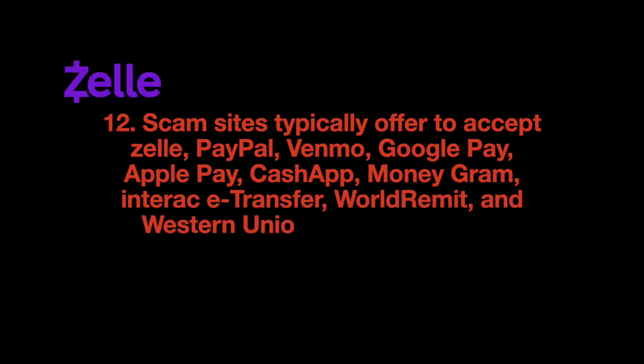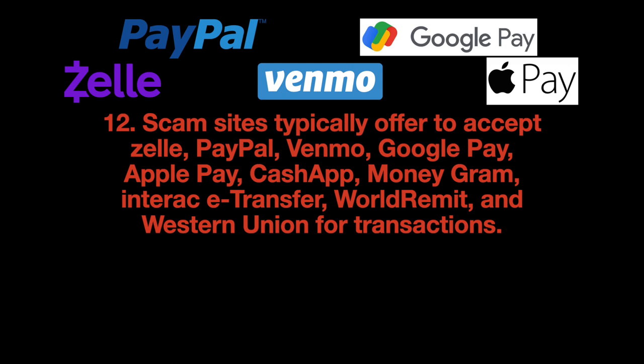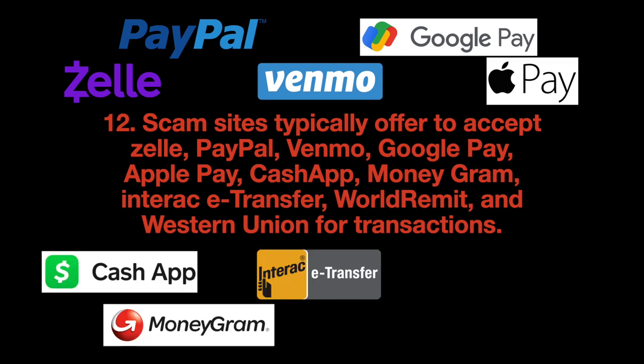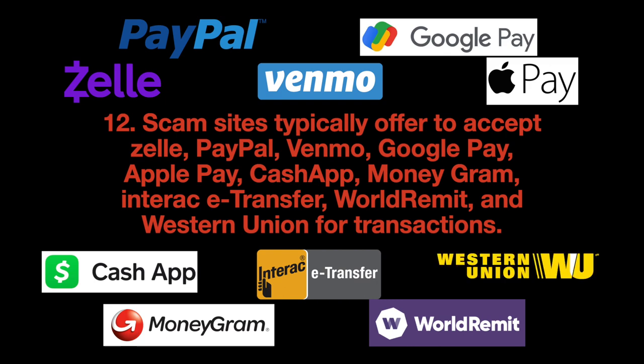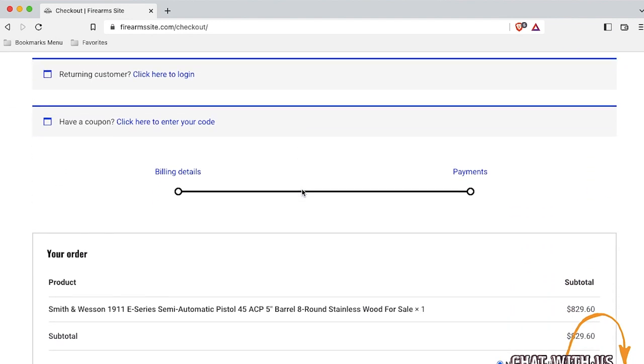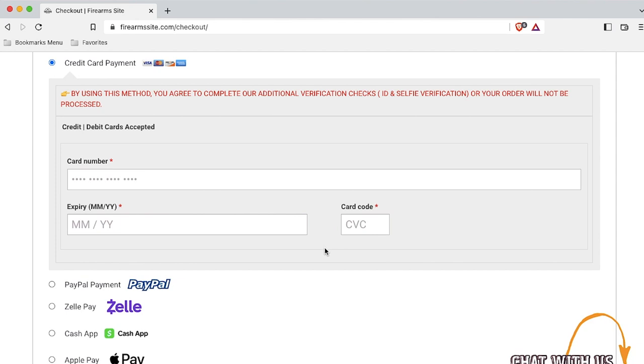Scam websites typically accept payment through Zelle, PayPal, Venmo, Google Pay, Apple Pay, CashPay, MoneyGram, Interac, eTransfer, WorldRemit, and Western Union. Con artists don't set up credit card service because that costs money. If a scam site does appear to accept credit cards, don't even think about it — that online form you're looking at is just another attempt to own you.